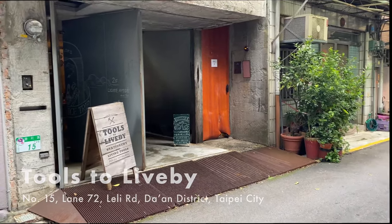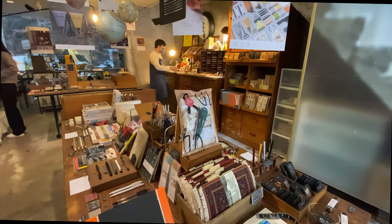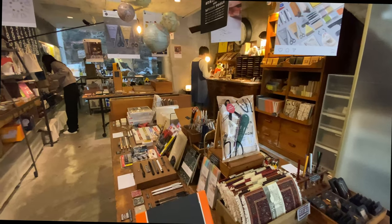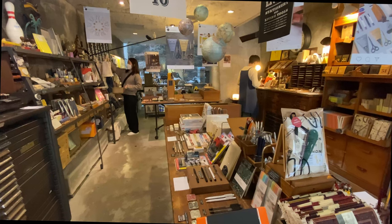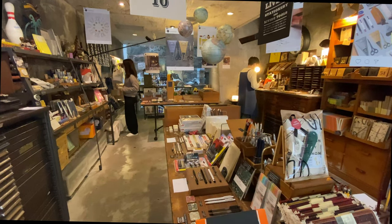First up, I visited Tools to Live By, a local shop that I pass all the time on my walks. The interior makes me think of an old letterpress studio, which is fitting because they sell a lot of retro and vintage-inspired items.